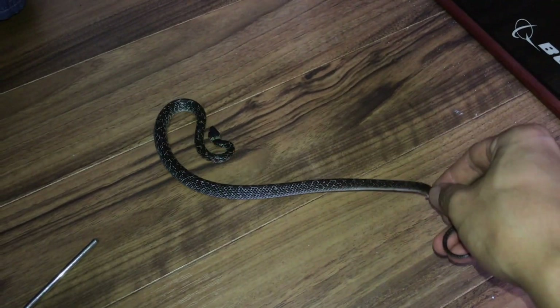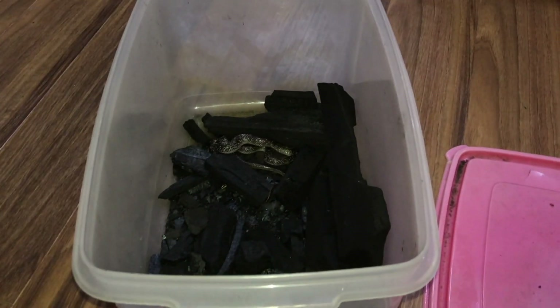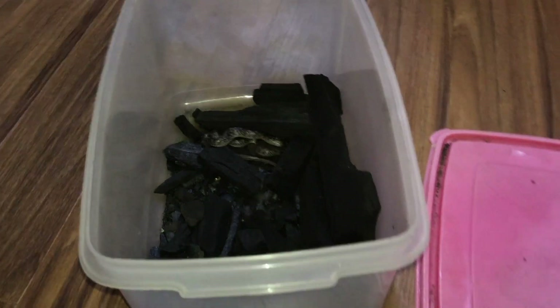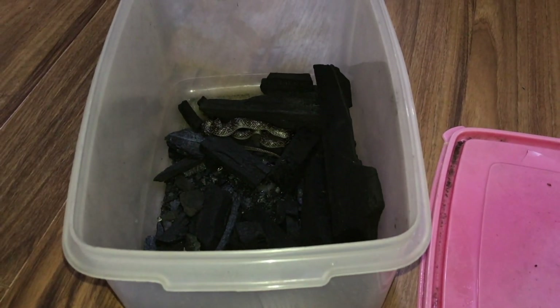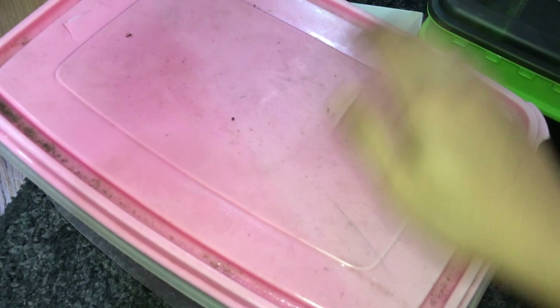Back in the little cage. It didn't bite me — I thought it did but no worries. Oh man, that was fun! I'm sweating. Alright little buddy, let's go release you somewhere far away from people.